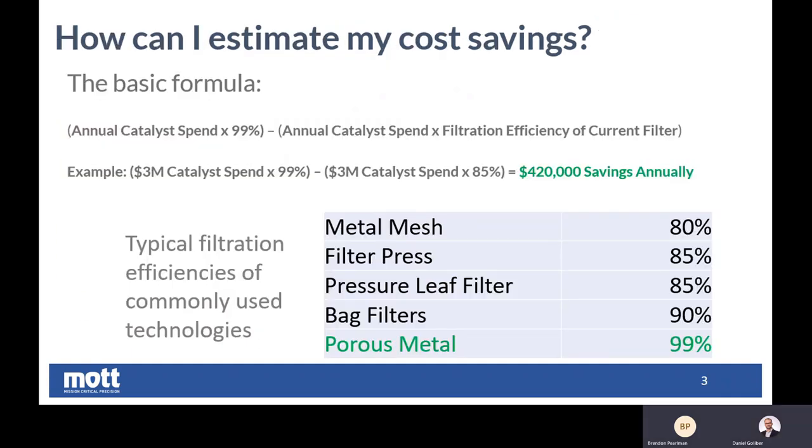And I know when a customer approaches us, they're trying to get a general sense of how much money they can save by switching to a Mott system. Now, typically our systems, due to their advanced nature and their advanced technology, they're typically more expensive on initial investment, but they produce quite a bit of return in as soon as the first year. So I know we have this basic formula we run through. Can you explain to the engineers watching how they can simply calculate just a rough order of magnitude how much they can save by upgrading their filter?